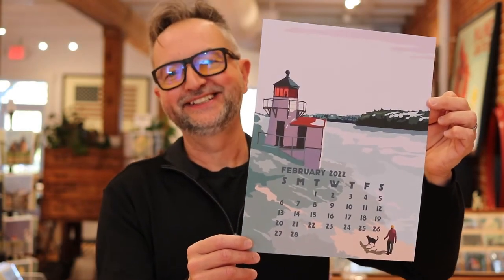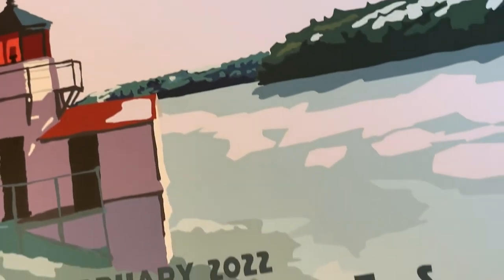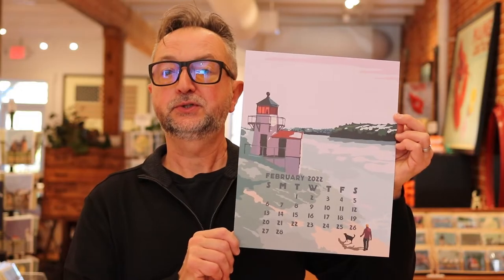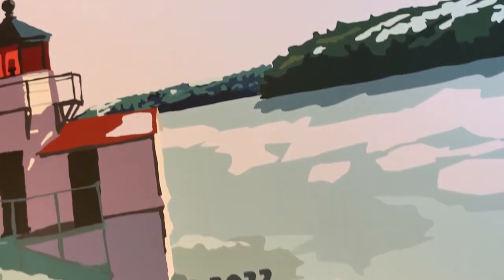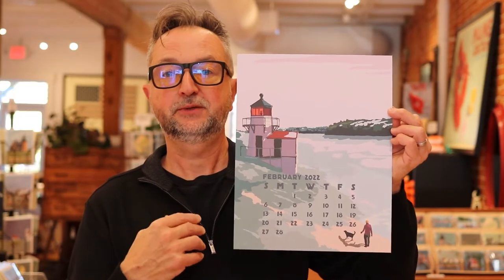February — I don't know the title of this one yet because it's not a print now. This is a frigid image. February is the worst month in Maine I think, but there's still beauty in it. This is the Kennebec River, Squirrel Island Light, and a woman walking her dog. I added more pinks and lavenders instead of just bright white snow, just to warm it up a bit.